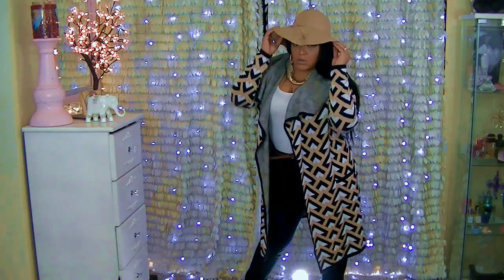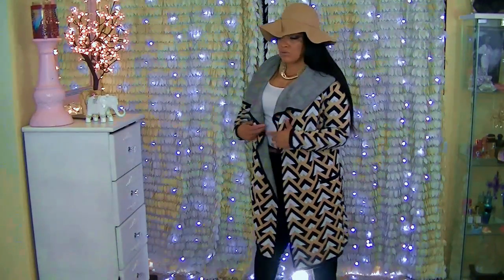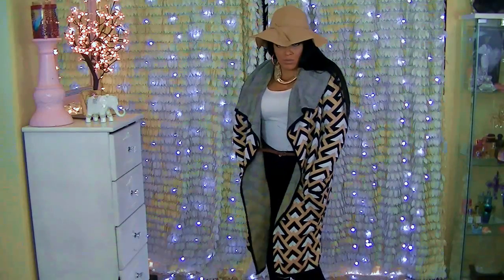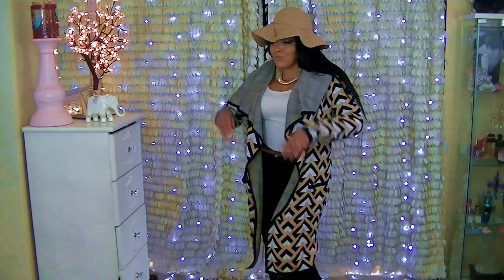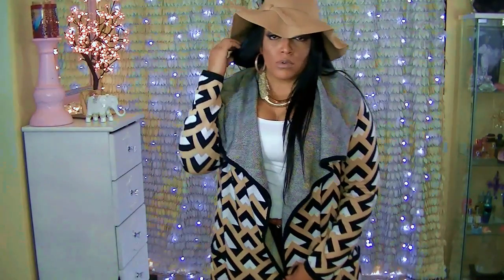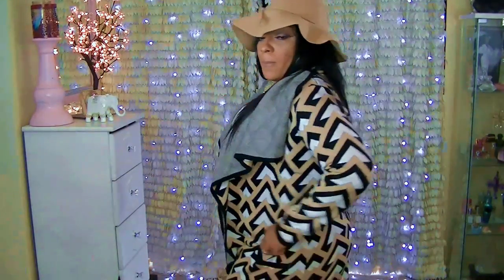Last but not least, ready for fall or winter — the necklace I have on is from beads.us as well as the earrings and they are so affordable. The hat is from Luke Look and I absolutely love the hat. This jacket coat sweater coat is actually from New York and Company and I got it for 90% off so I ended up paying like $25 for it.